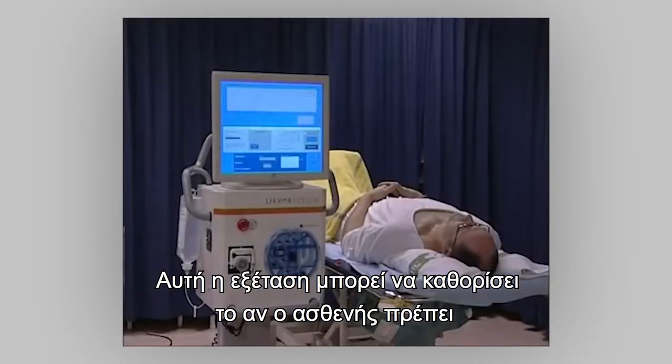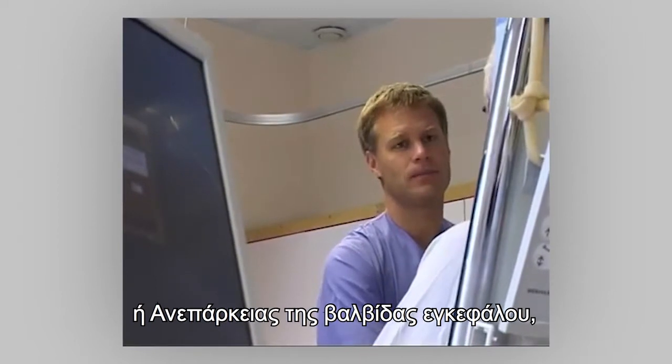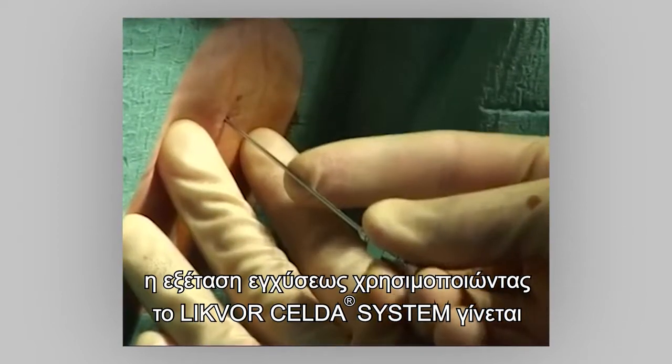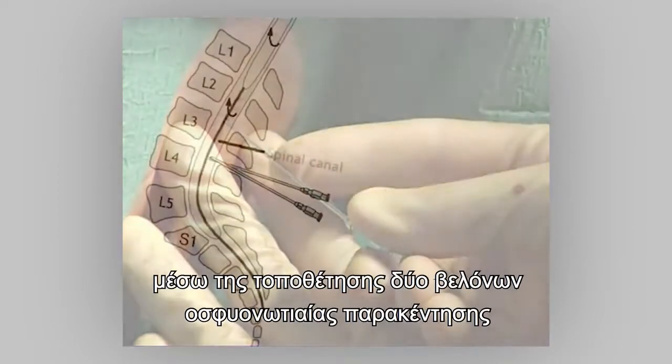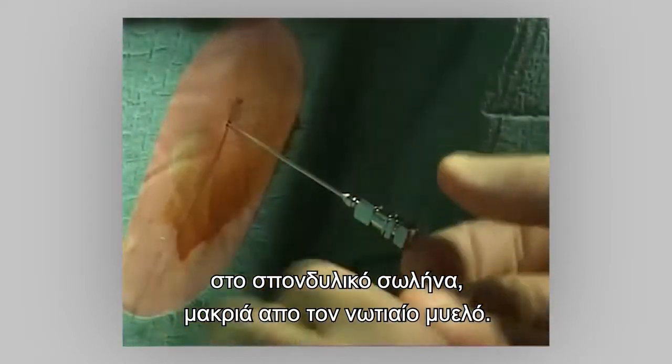This investigation can determine whether a patient should be re-operated or not. When NPH or shunt failure is suspected, an infusion test using the Lickfor instrument is performed by placing two lumbar needles into the spinal canal, below the spinal cord.